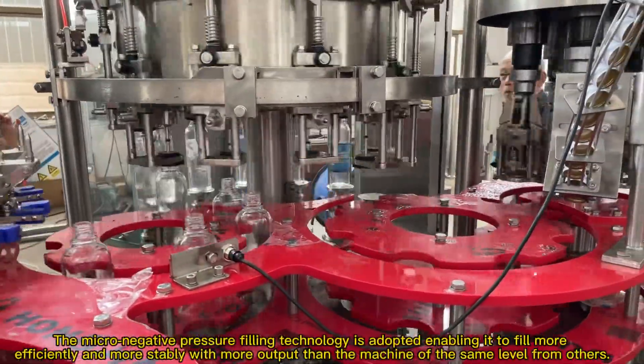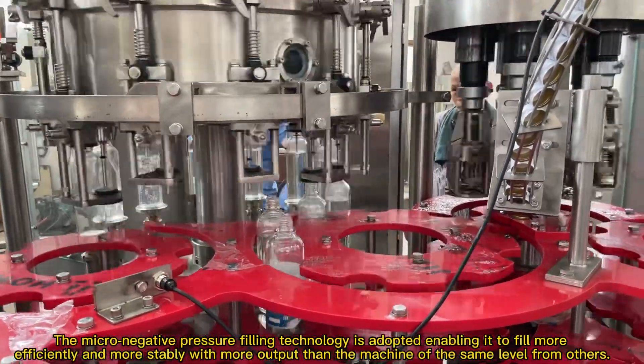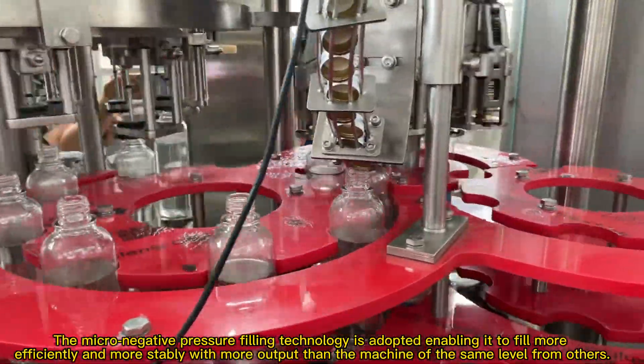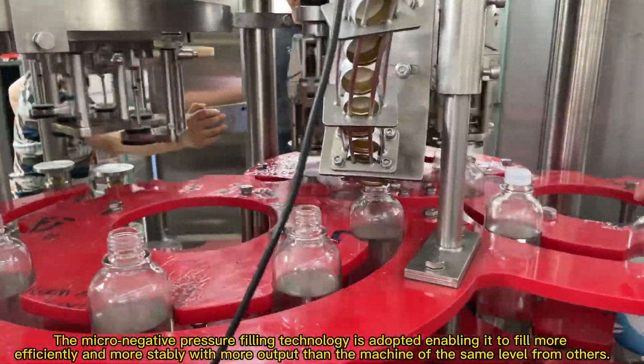The micro-negative pressure filling technology is adopted, enabling it to fill more efficiently and more steadily with more output than machines of the same level from others.